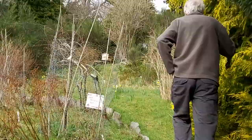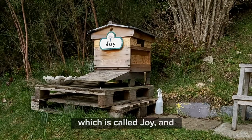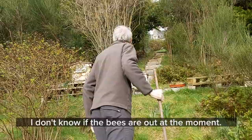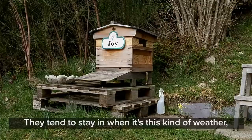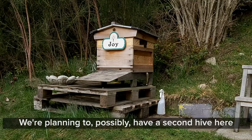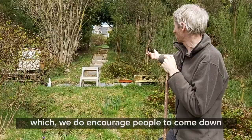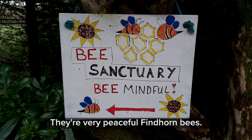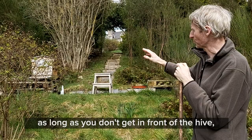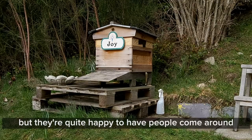Up here we have our beehive, which is called Joy. The bees are out at the moment — we tend to stay in when it's damp, but they may be out later when the sun's properly out. We're planning to possibly have a second hive here this year. There's a seating area where we do encourage people to come and meditate with the bees — they're very peaceful, thin-horned bees, easy to be around as long as you don't get in front of the hive where they tend to be protective and can sting. Just give them a respectful distance and they're quite happy to have people around.